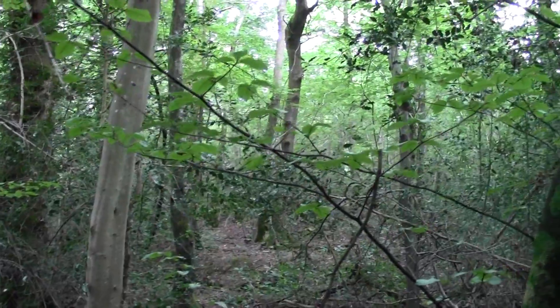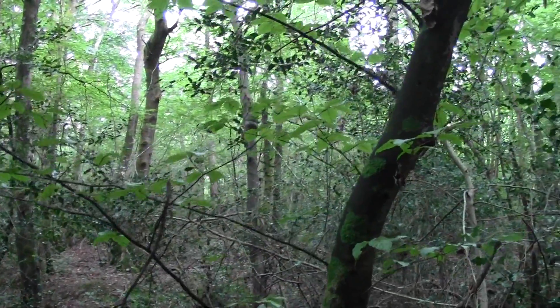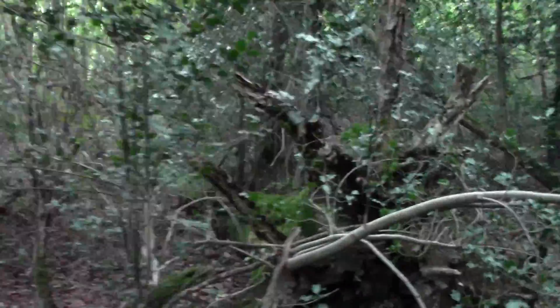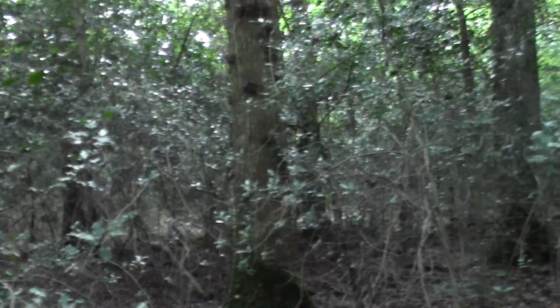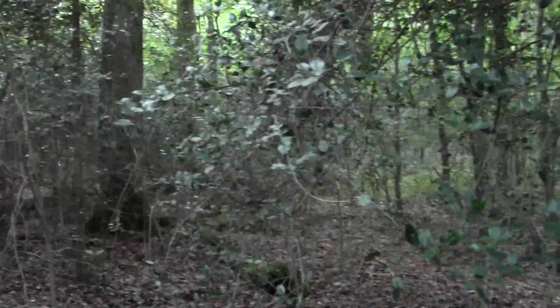Hello again there, viewers. Another different woodland this week — again, a total new site. Loads of firewood in here. A mixture of beech, oak, holly, hazel, all sorts in here.